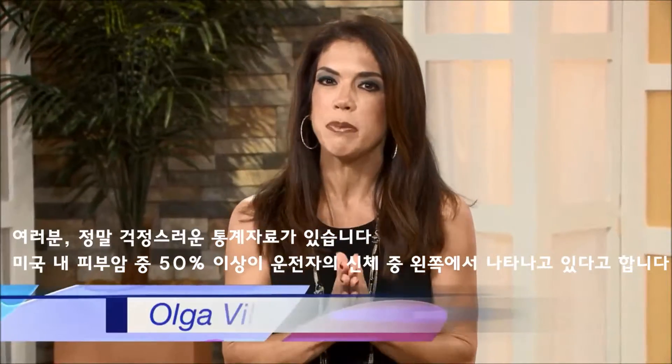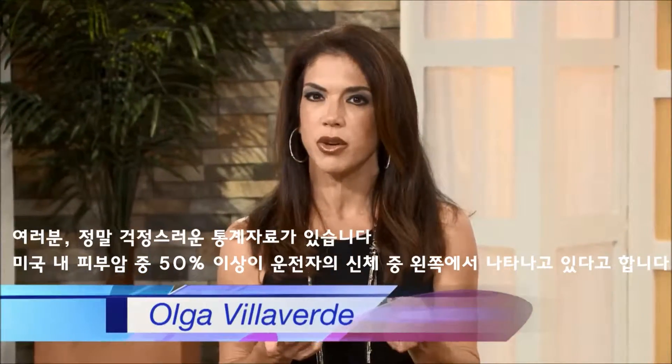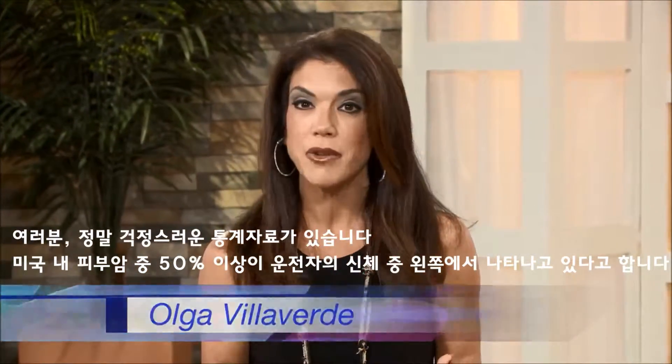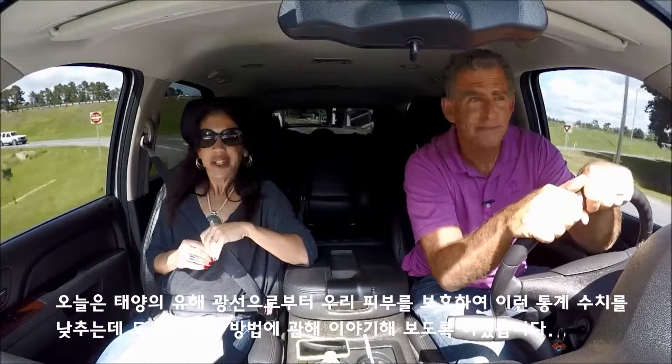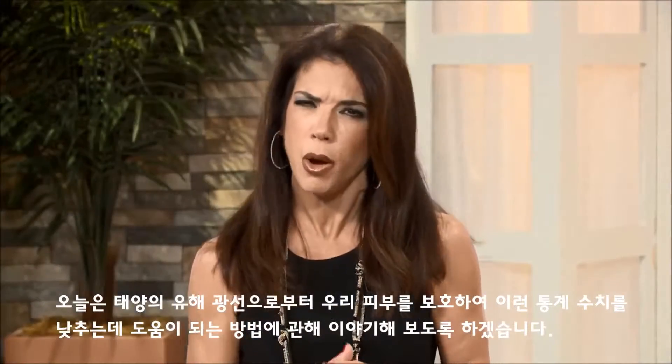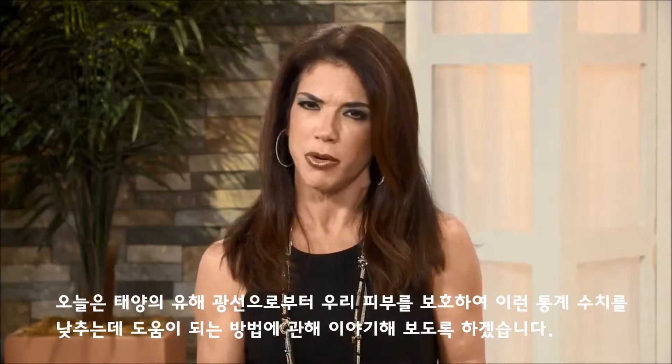Here's an alarming statistic: more than 50% of skin cancers in the U.S. occur on the left or driver's side of the body. Would you believe the reason for such a disturbing statistic may be from driving our car? Today we're going to talk about ways to protect your skin from the sun's harmful rays and hopefully help prevent those numbers from increasing.